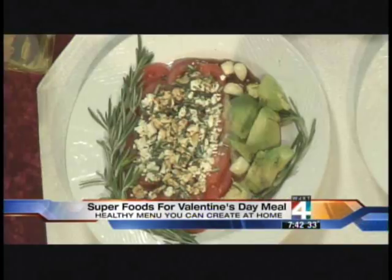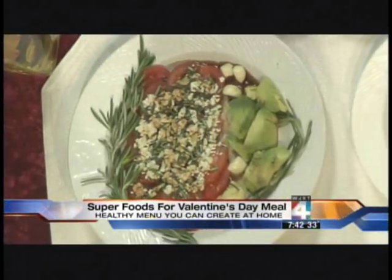We'd like to thank Whole Foods for donating all of this food today. First up is this fabulous dish — the appetizer. It has tomatoes, feta cheese, rosemary, and balsamic vinegar.